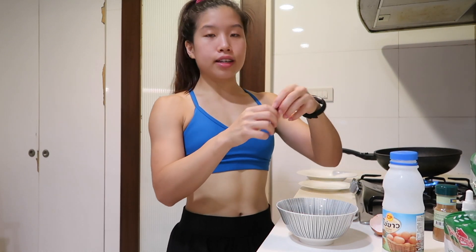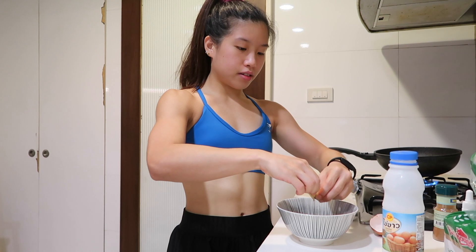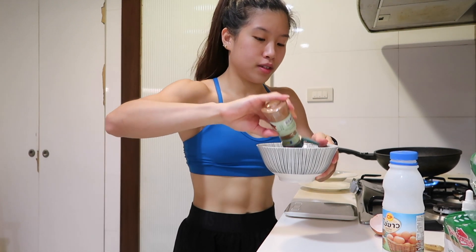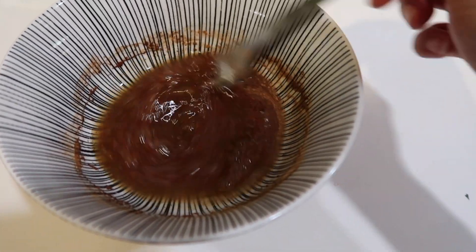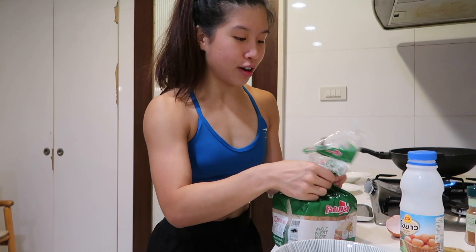I add stevia — I don't use the whole packet, just about half because I feel like that's sweet enough. Then I add cinnamon — I love cinnamon so much — and you just whisk everything together. That's what the mixture looks like. It looks a bit disgusting but we're gonna dip the bread into it. As Greg Doucette would say, use regular bread — you don't have to go fancy with it. I just use regular whole wheat bread.